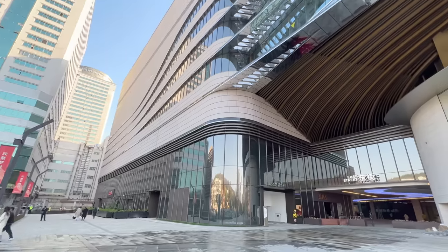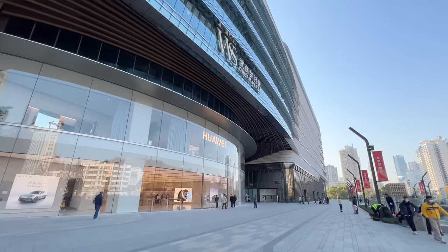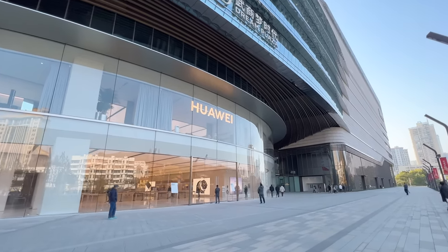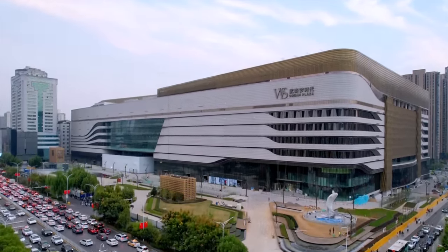Hello everyone, welcome back to one more video. Today I am in Wuhan and I came to a place that is super interesting. Behind me we have what is the biggest shopping mall in China, and probably one of the biggest in the whole world. This is Dream Plaza and it's a place that just opened a few weeks ago. It's massive — around 10 floors of retail stores, restaurants, museums, art centers, hotels, and office buildings. It's a huge complex, a whole city within one building. I'm going right there to explore it, come with me.